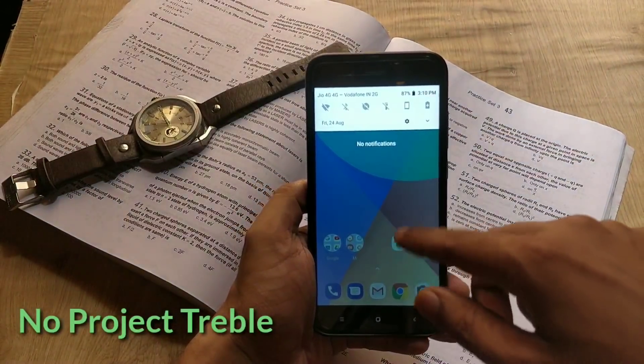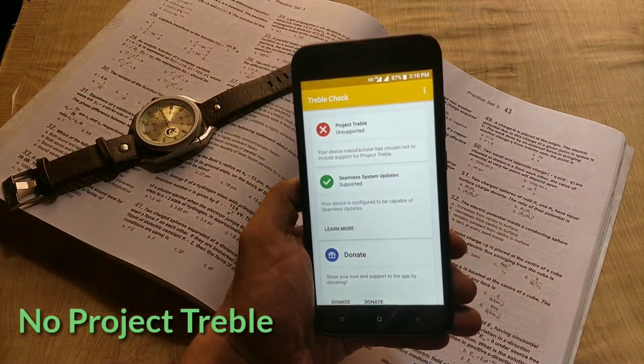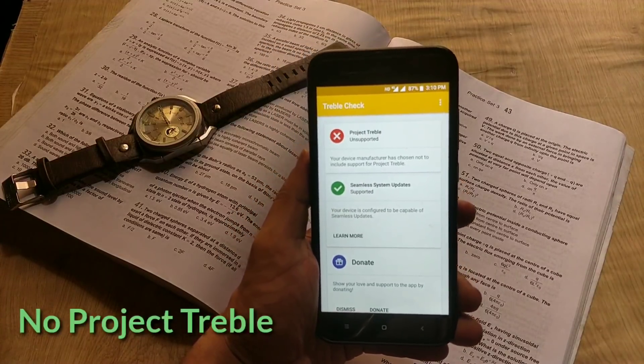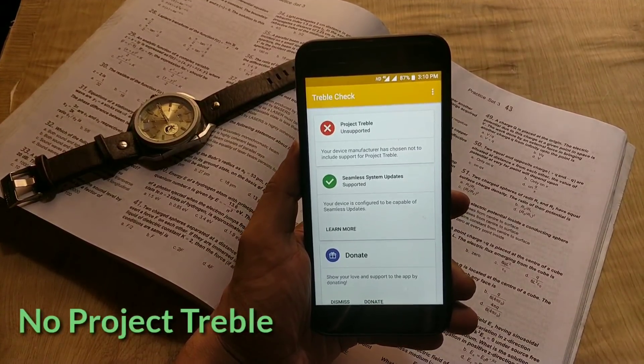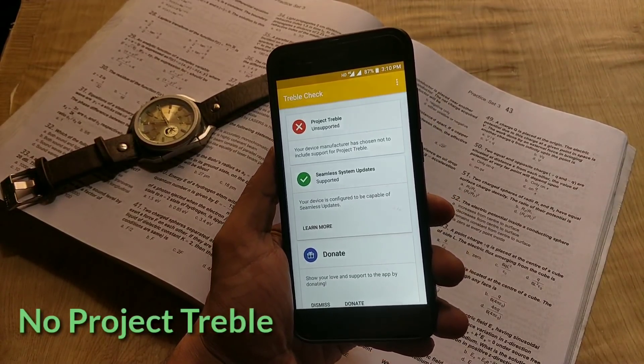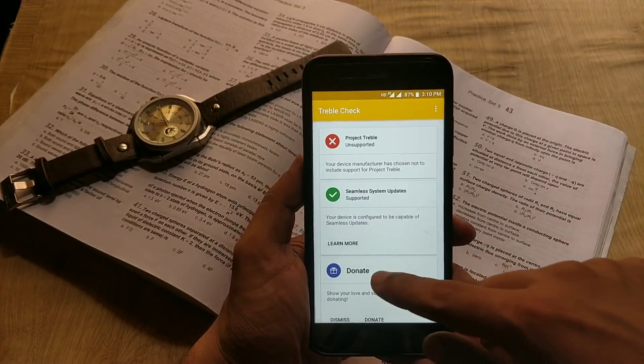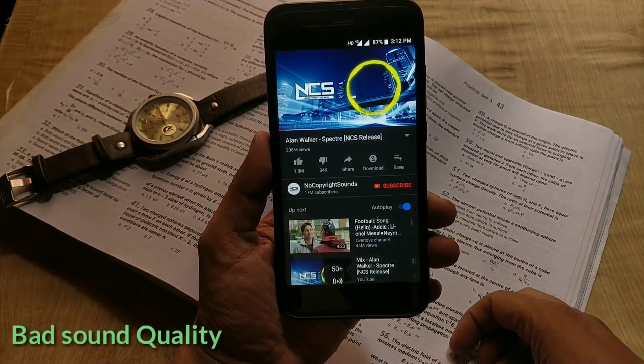Mi A1 is an Android One device and I am hoping for Project Treble with every update. I tried checking with the Triple Check app but sadly there is no Project Treble with this update. Mi A2 has Project Treble out of the box, but Mi A1 is not going to get it — Xiaomi is not taking this device seriously.